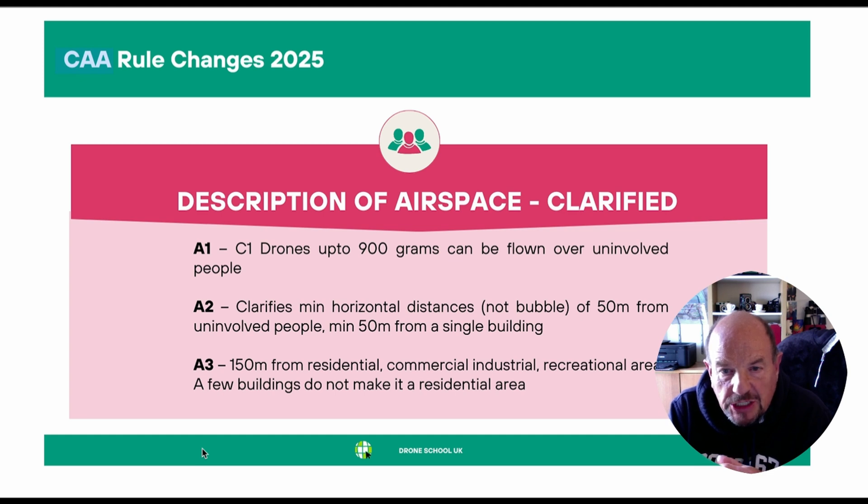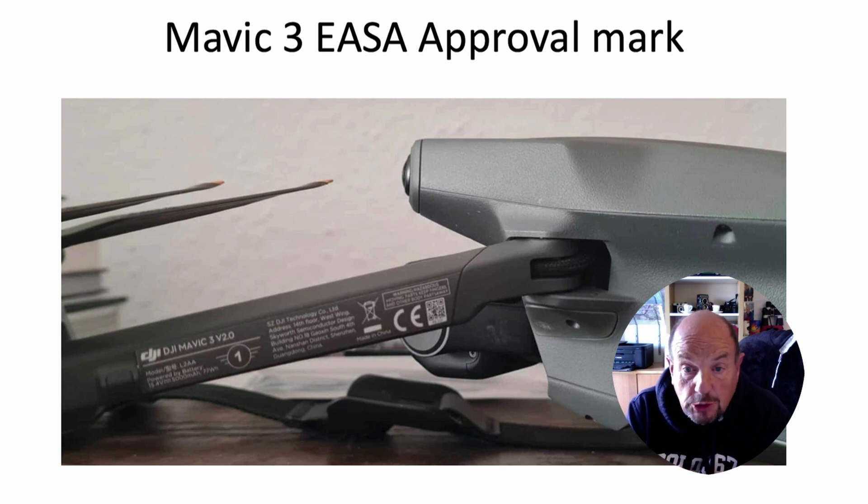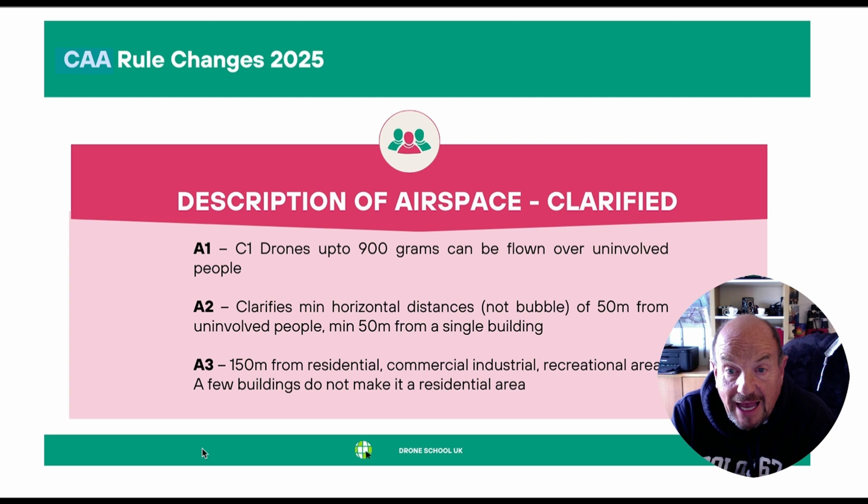In the A1 category, the key change is that C1 drones are now allowed to fly over uninvolved people. These C1 drones can be up to 900 grams, including the Mavic 3 Classic and the Air 3 — two DJI drones which are allowed to fly in the A1 category. For A2, they've clarified that the minimum horizontal distance is not a bubble, but 50 meters from uninvolved people.